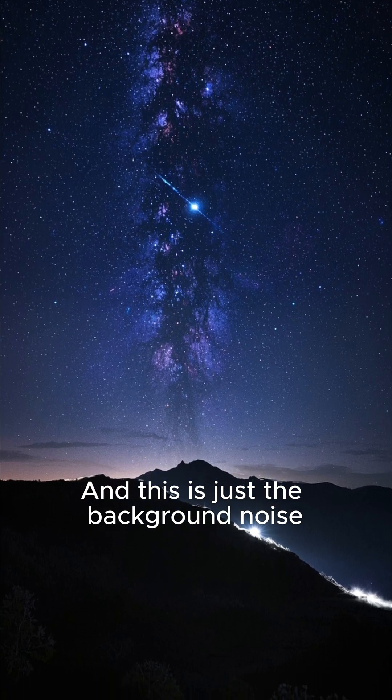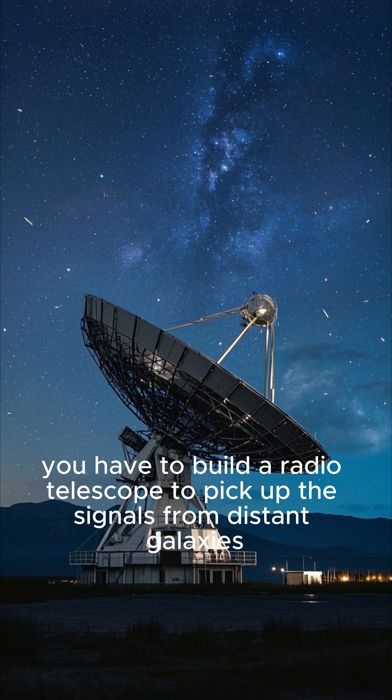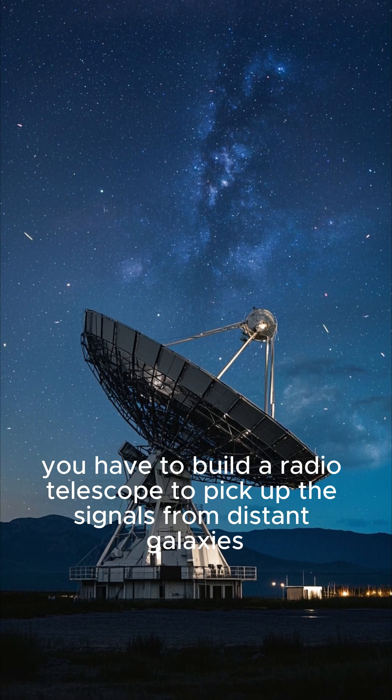And this is just the background noise. If you want to hear what's actually going on out there, you have to build a radio telescope to pick up the signals from distant galaxies.